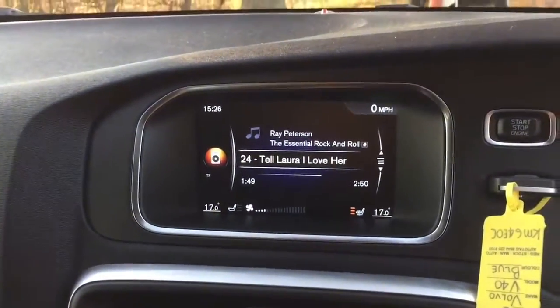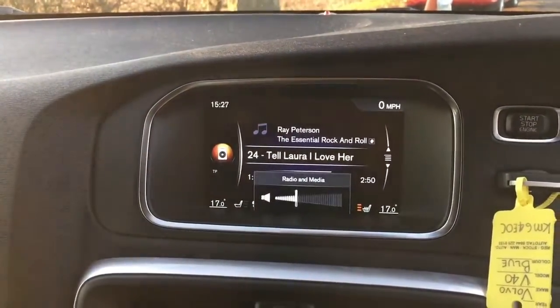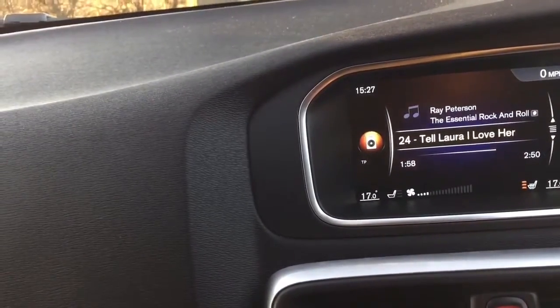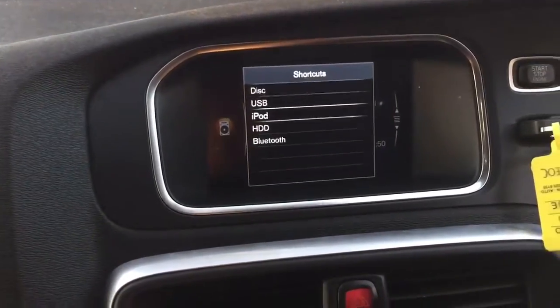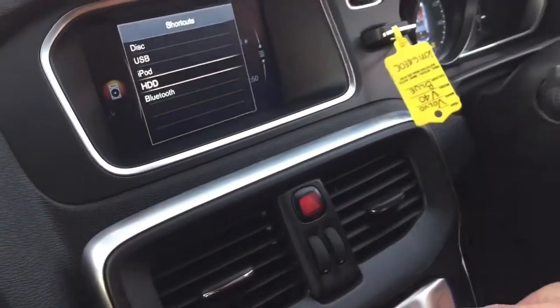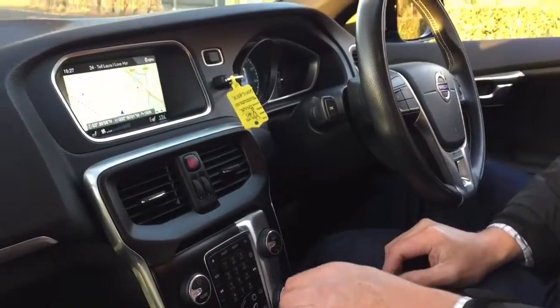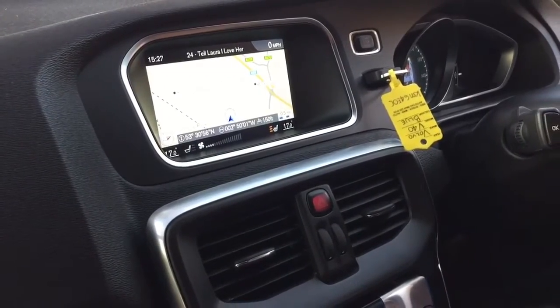It has a music hard drive, and we can go into media and select the various different functions — from disc, iPod, HDD music hard drive, to Bluetooth. We also go to nav and, as the camera shows, we have full navigation, and we also have radio.